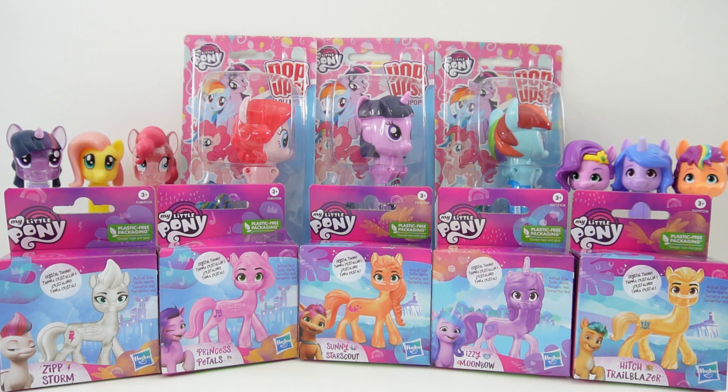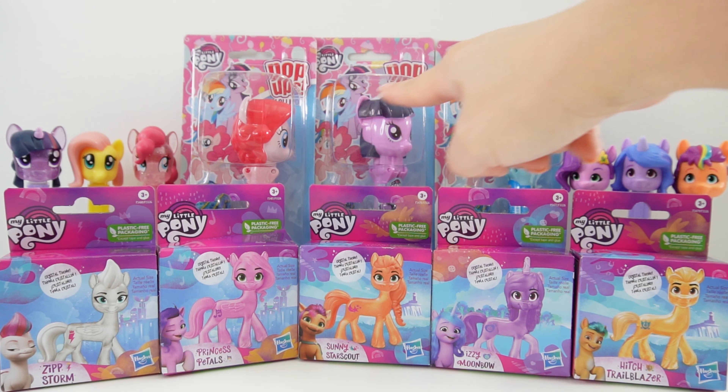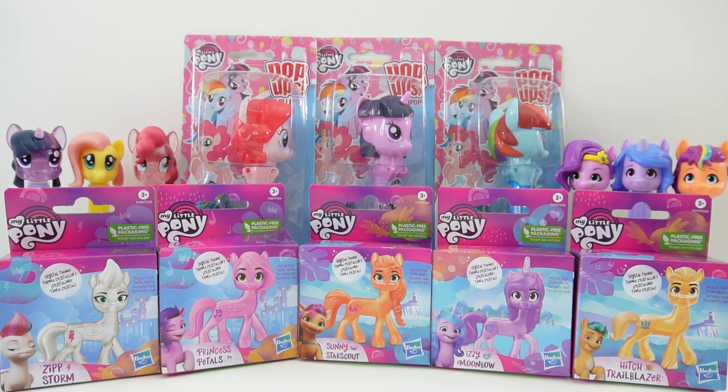Hi everyone and welcome to Evie's Toy House. Today we're adding to our collection of My Little Ponies. Down here we have a series of crystal ponies. These feature the five ponies from a new generation. Over here in the back we have some pop-ups — Lottie Pops — and they feature three ponies from My Little Pony Friendship is Magic. And we also have on the right side and the left side the PEZ dispensers featuring ponies from both generations.